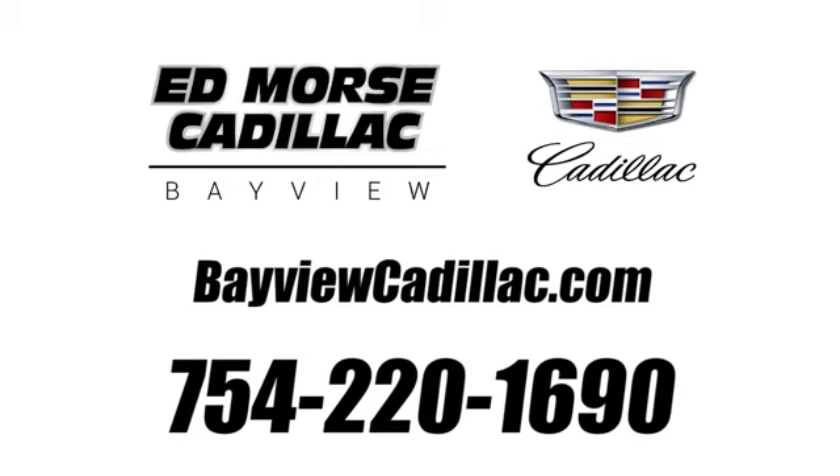Call us today at 754-220-1690. For value and for service, it's XT4.